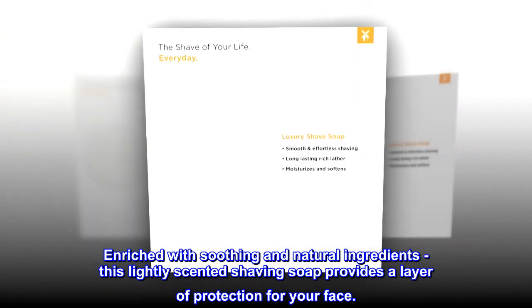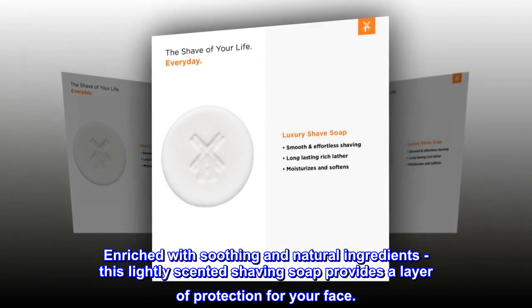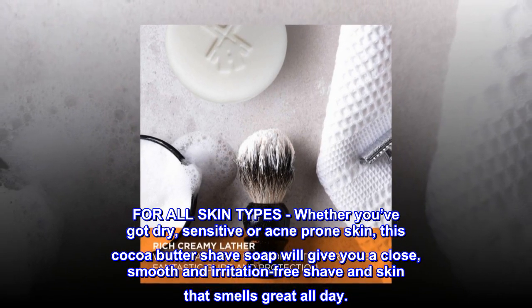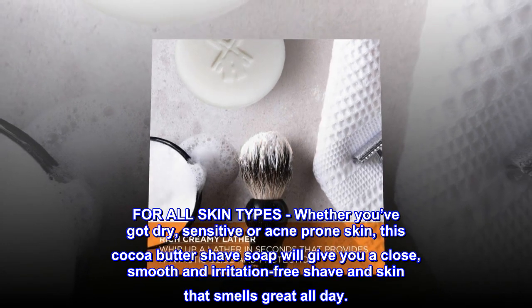Enriched with soothing and natural ingredients, this lightly scented shaving soap provides a layer of protection for your face. For all skin types — whether you've got dry, sensitive, or acne-prone skin — this cocoa butter shave soap will give you a close, smooth and irritation-free shave and skin that smells great all day.